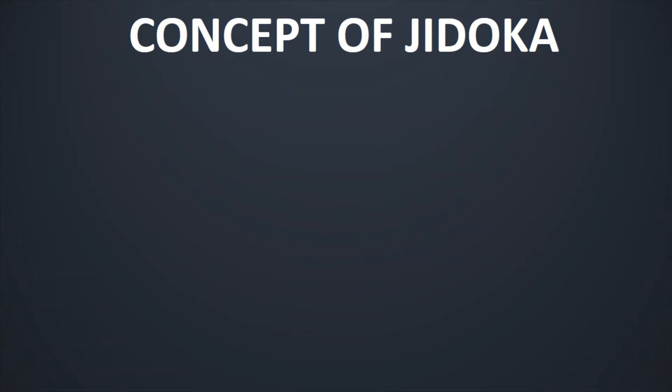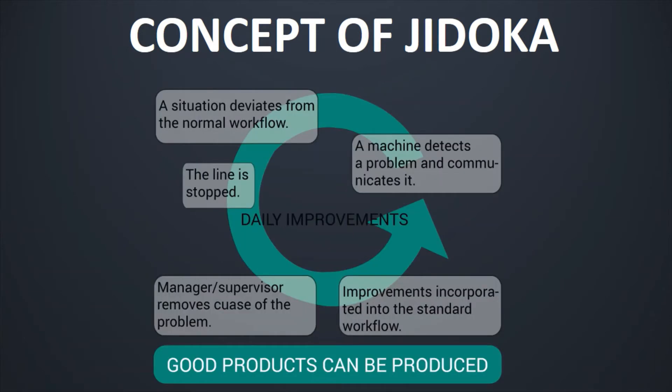Now let us discuss the concept of Jidoka and how it basically works. First, a machine detects a problem and communicates it, because a situation deviates from a normal workflow, and then the line is stopped. Once the line is stopped, the manager or supervisor removes the causes of the defect by root cause analysis and fixes it. And once this is done, the improvement is incorporated into the standard workflow and this becomes a continuous cycle. So we build in quality into the process, and the goods can be produced first time right, all the time.